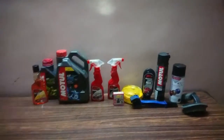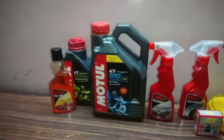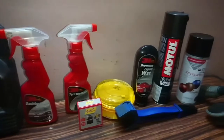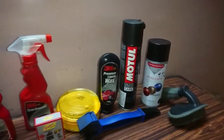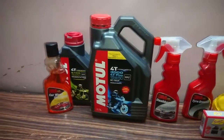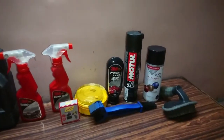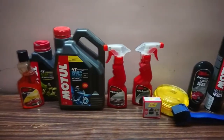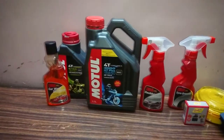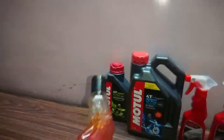Hello and welcome back. This video is going to be about all the products I use for my bike. Here are all the products I normally use, and many of you have asked in the comment section what products I use and which ones are the best. I can't say these are all the best ones, but I prefer them and find them really good products.